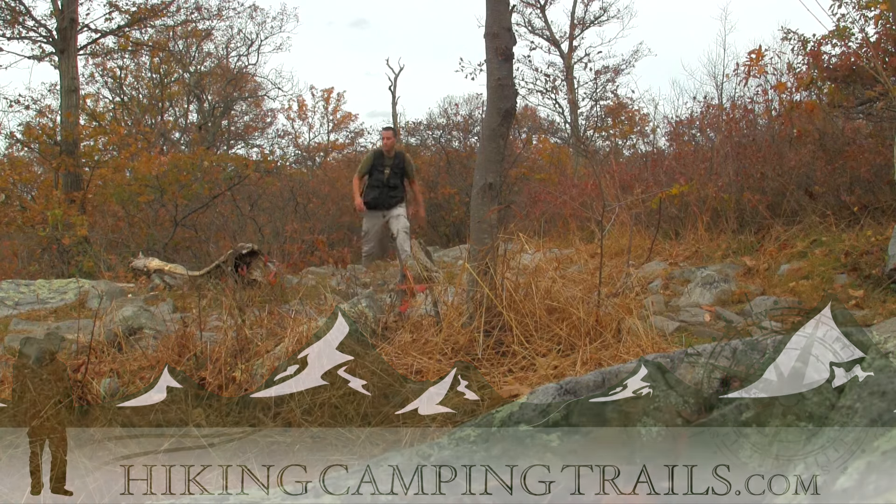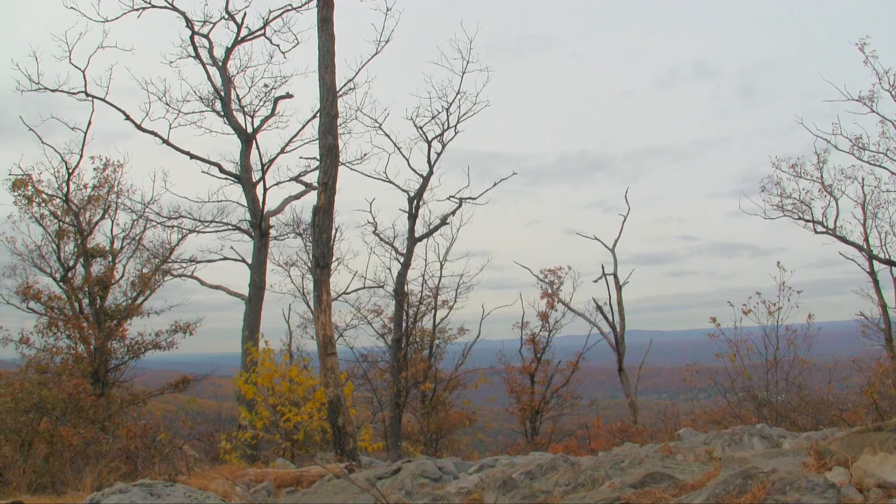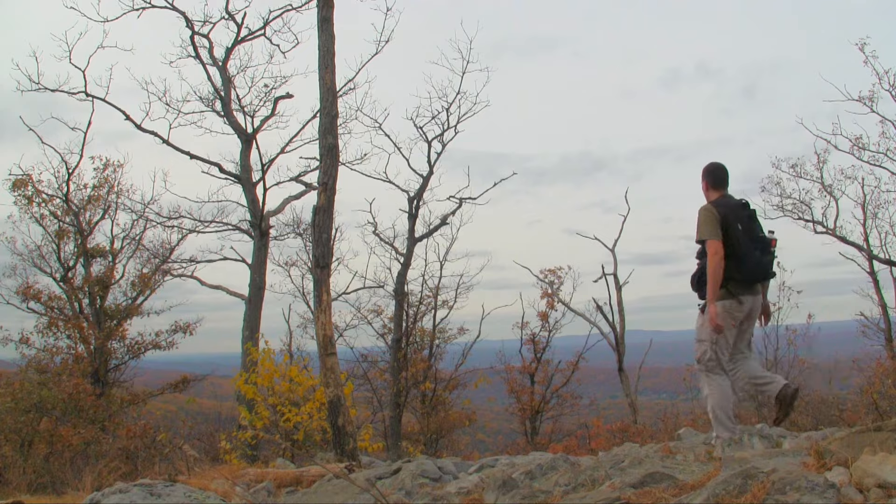It can be easy to be distracted, especially on a beautiful autumn day like today.